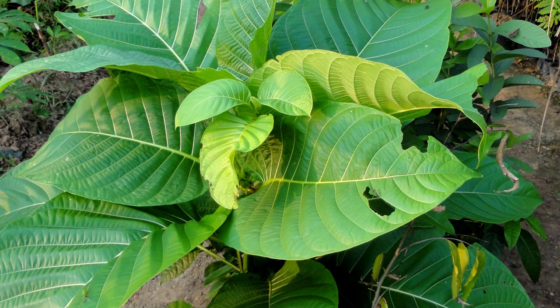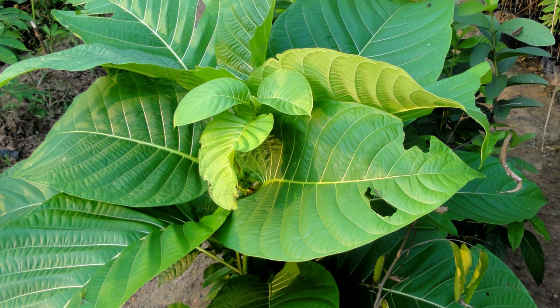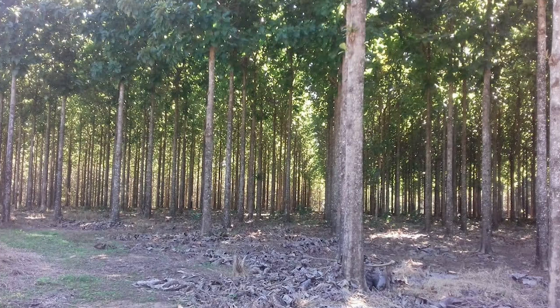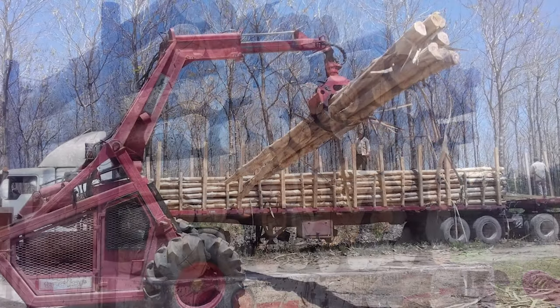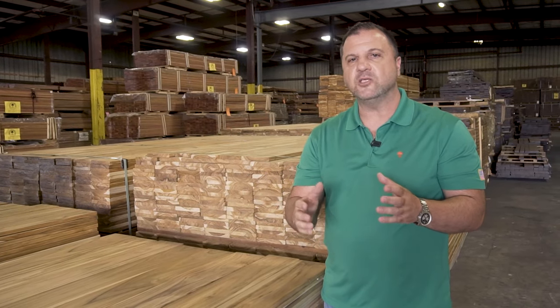A single teak leaf is a foot wide and two feet long, so these teak trees are big energy-absorbing machines. That allows the teak tree to grow to over 130 feet tall and eight feet in diameter. The trees we're cutting are growing on a plantation, between 20 and 60 years old, which makes it a totally renewable resource and gives it enough time for the teak to develop the natural oils that provide its natural termite and weather resistance.